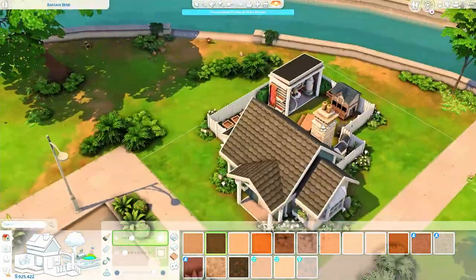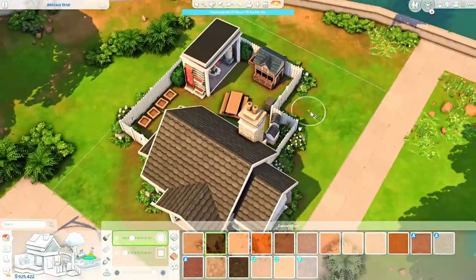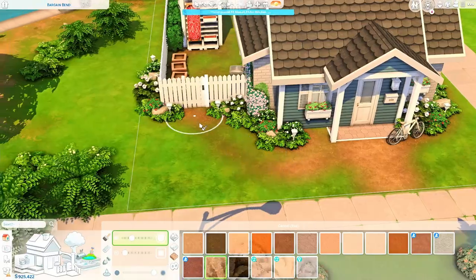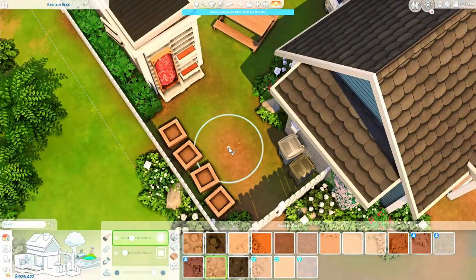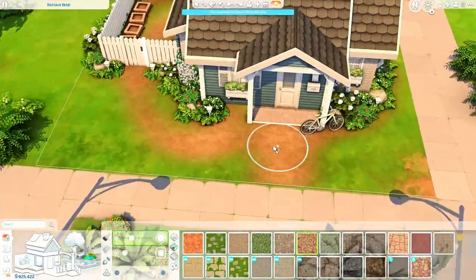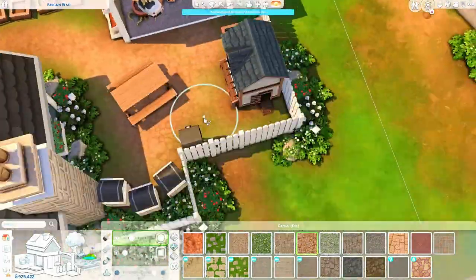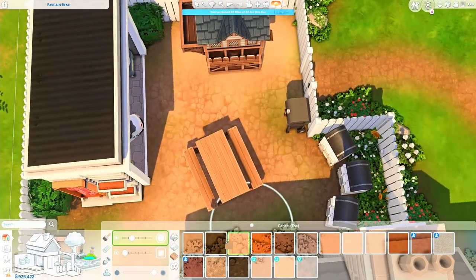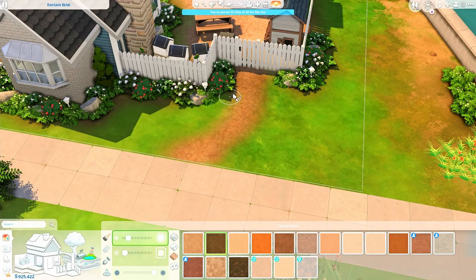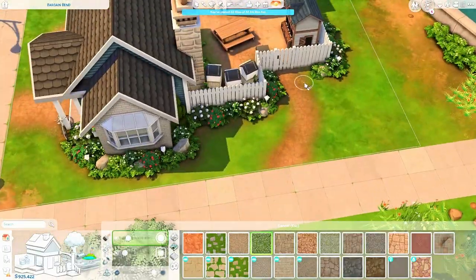Now I'm just adding more terrain paint everywhere. I did not use the stepping stones and I'm so proud of myself for that, because I use them in every single build. I really tried not to use them here and I think it worked out — I like the terrain paint like this. I've been using stepping stones everywhere recently and I just want to get away from them a bit.